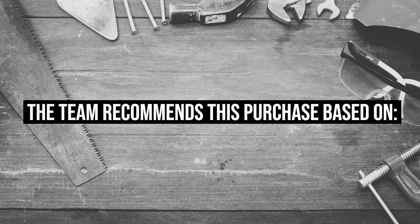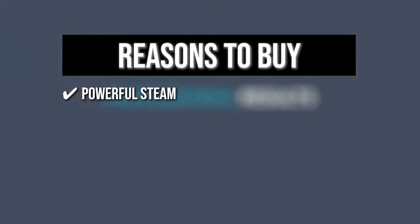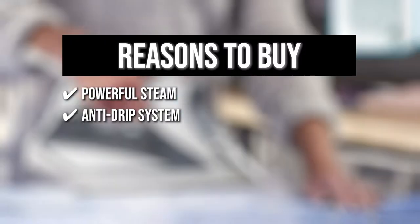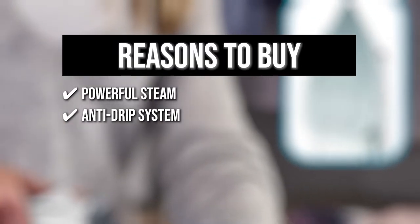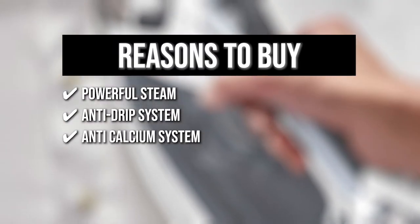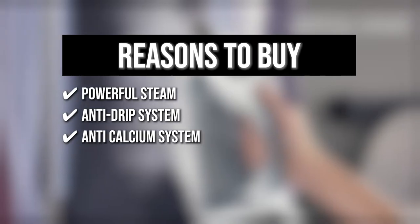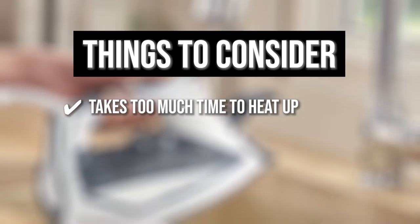TrustedShopGuy.com has awarded the Rowenta Steam Iron a 5 badge rating. The team recommends this purchase for the following reasons: powerful steam with a 135-gram-per-minute steam shot that easily blasts away stubborn wrinkles and creases; an anti-drip system that protects delicate garments by allowing low-temperature ironing without water dripping and staining; and an anti-calcium system that removes minerals and impurities to prevent buildups or blockages, increasing the lifetime of the iron. Note: it takes too much time to heat up to produce steam.